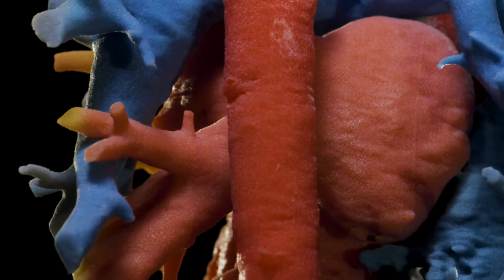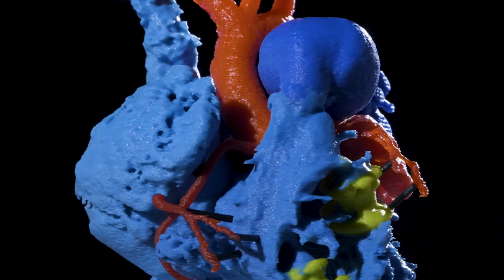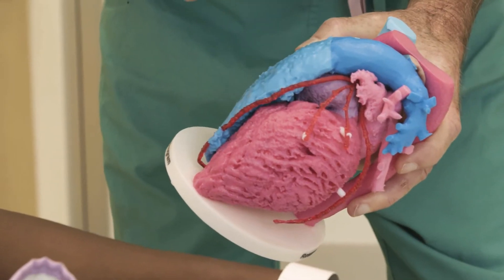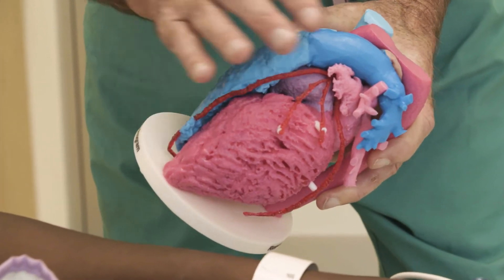Since 2015, we've printed over 500 unique hearts. This is not a textbook we're creating. Each heart has a story — has someone's child attached to it.